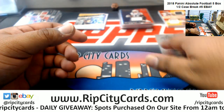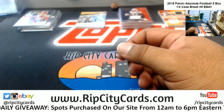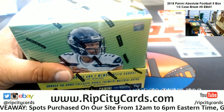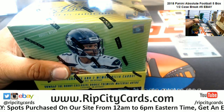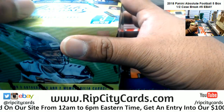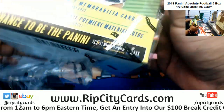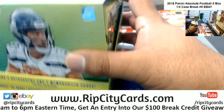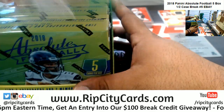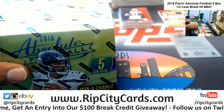In Spectra, in a box there's four autos and seven relics, but they do have reverse boxes that have seven autos instead of four and four relics instead of seven. Again, I don't know if those are one per case, but I do know that there are reverse boxes in Spectra.